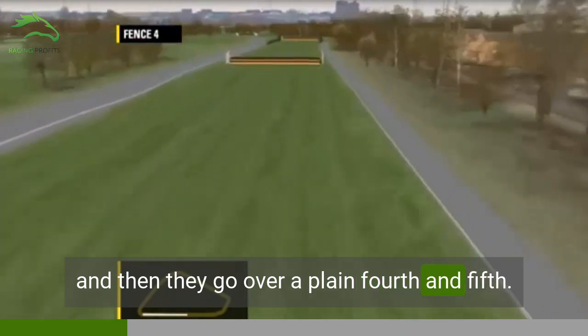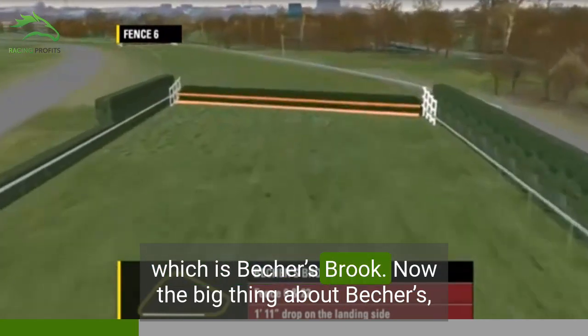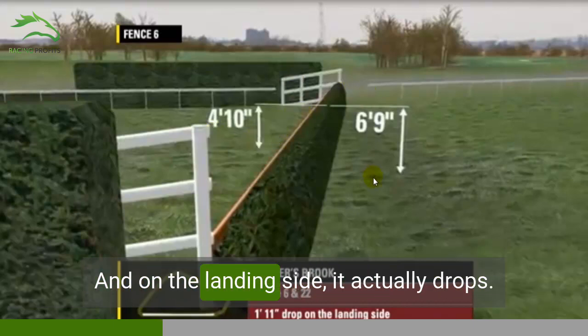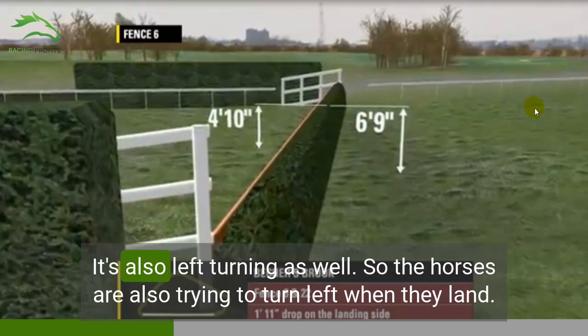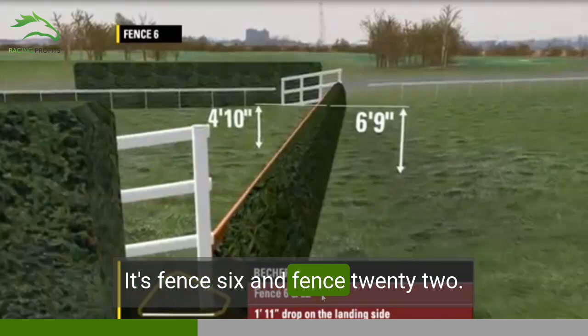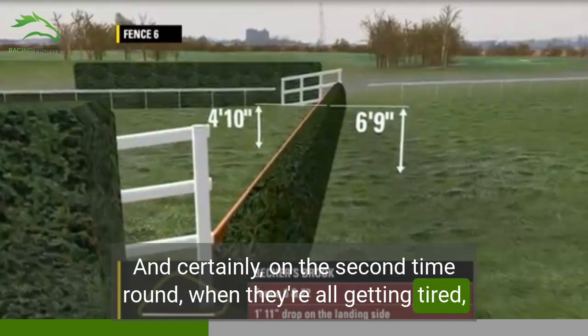They go over plain fourth and fifth fences, and then they come towards the first major test of the race on this left-hand bend, which is Beecher's Brook. The big thing about Beechers, as most people know who've watched the National, is the drop on this side. It's a fairly high take-off at four foot ten inches, just under five foot on the take-off side, but on the landing side it actually drops by nearly seven foot. It's also left-turning, so horses are trying to turn left when they land. They take this fence twice — fence six and fence 22 — and on the second time round, when they're all getting tired, it can cause even more mayhem.